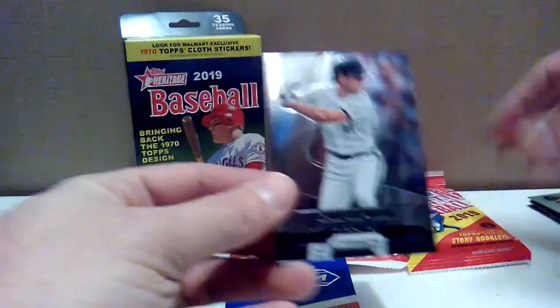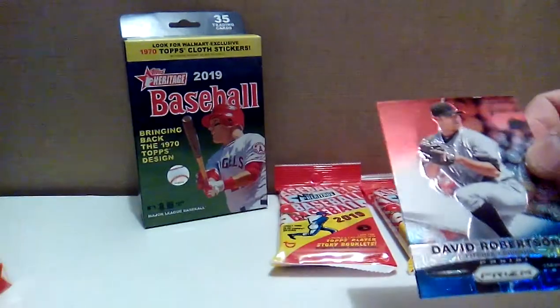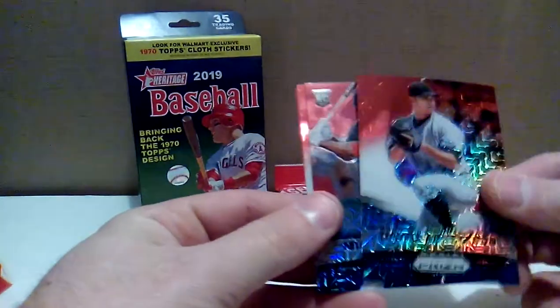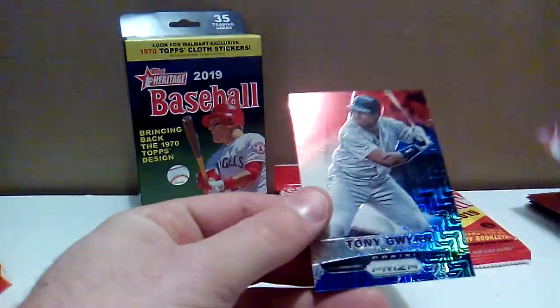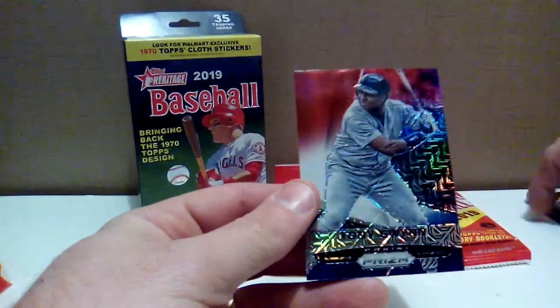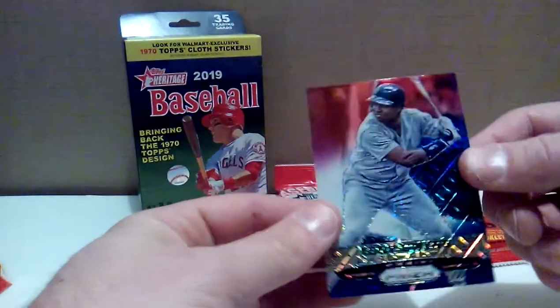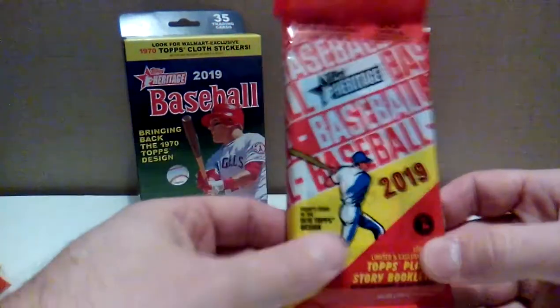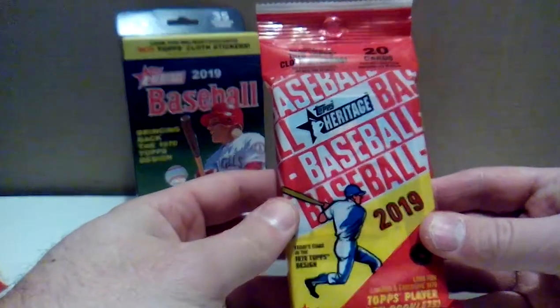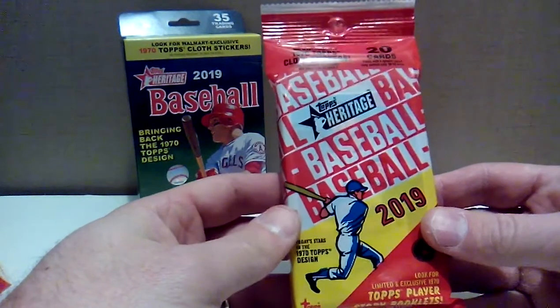Let's open the Montreal Canadiens jersey card. We got David Robertson, Michael Taylor, and Tony Gwynn - nice Hall of Famer there, also batting in his PJs with no logo. Alright, let's open the Topps Heritage - my first look today. It's based on the 1970 Topps design.